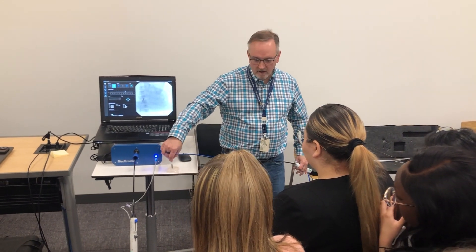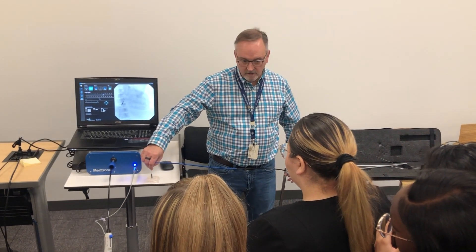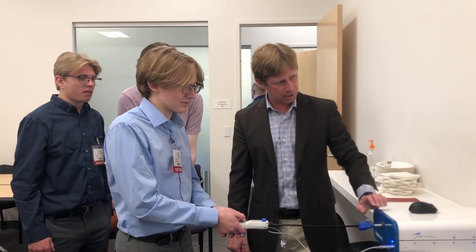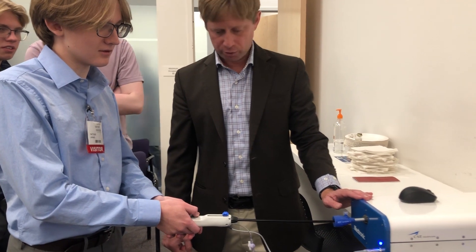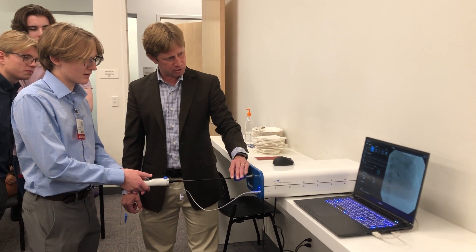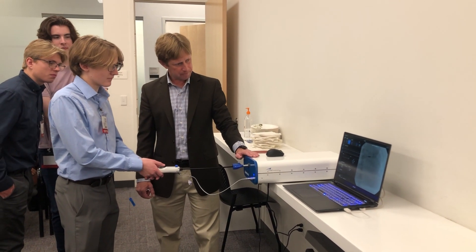We then got to play with a machine that doctors use to help practice putting this valve in the heart. I did it — it was really fun and really cool. It was interesting because you can't actually see where the valves are while doing it, but it was really cool to do.